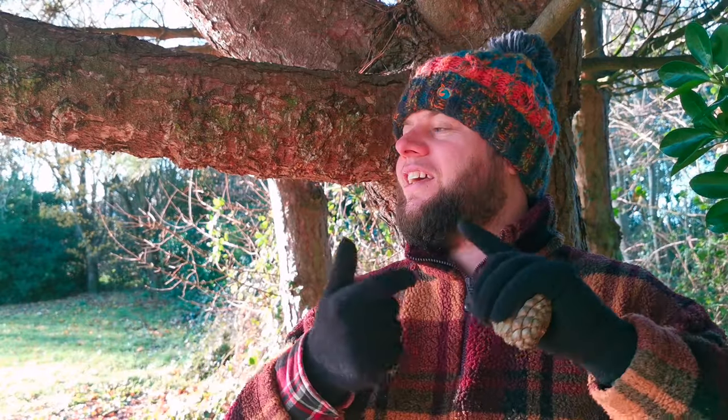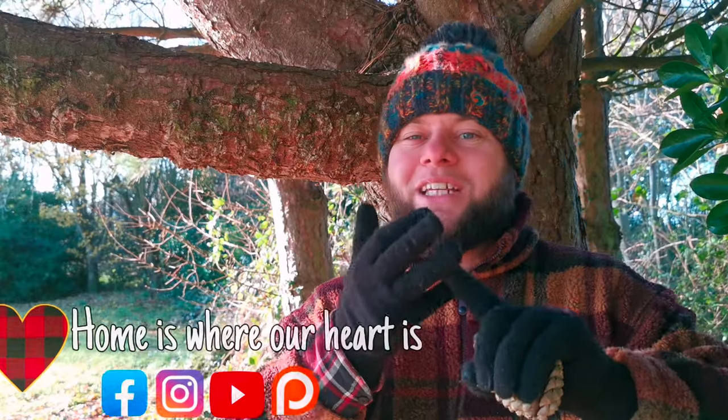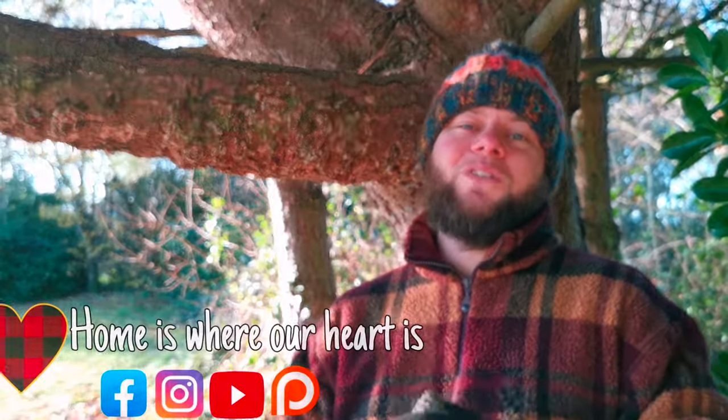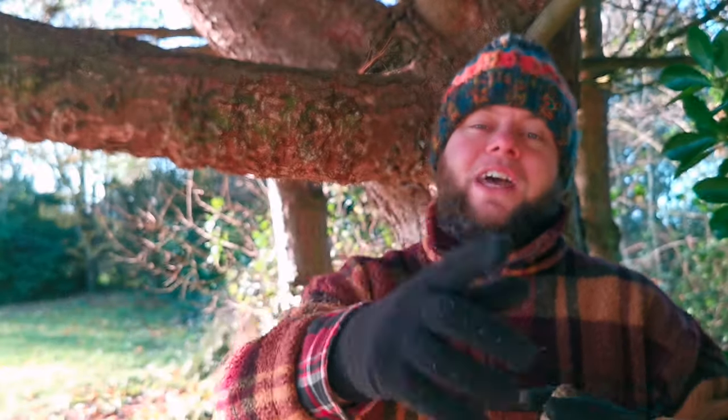I think that's a beautiful bit of symbolism to be found in the humble pine cone. Anyway, people, it's been a pleasure — I hope you've enjoyed my guide to pine. Don't forget to like, comment, and subscribe, ring the bell, follow us on Facebook and Instagram, join our Patreon if you want to help us continue to create this content, and I'll see you all next time. Peace.